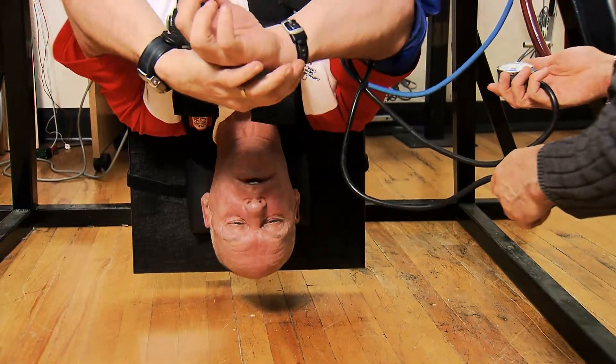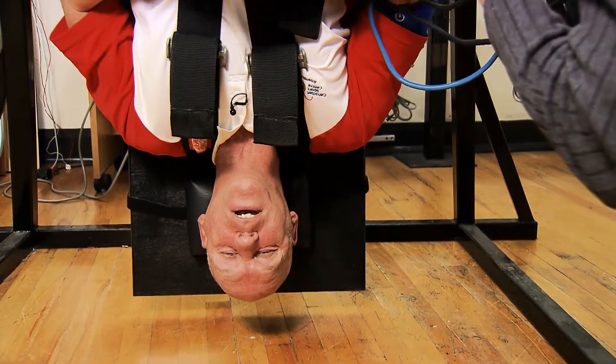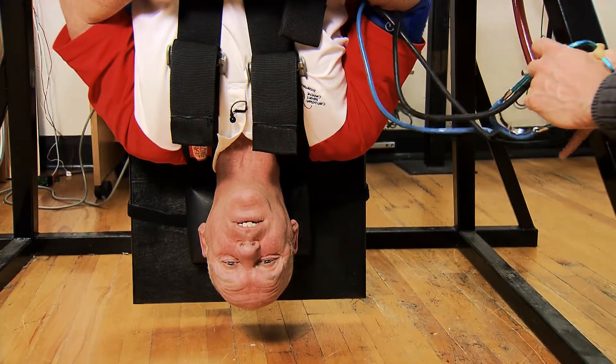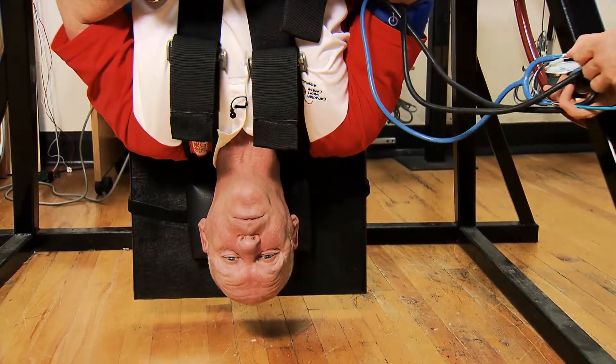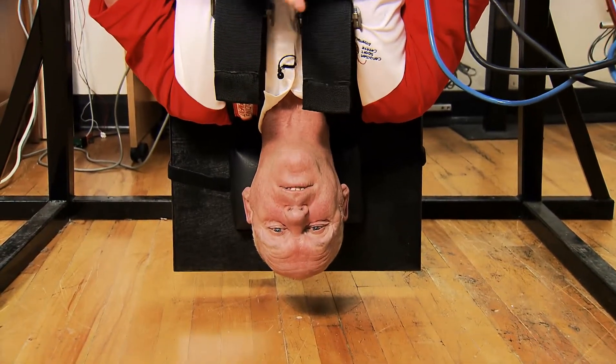I'll take a look at my heart rate — remember, it was 70 before. It's 62 right now. Blood pressure is 110 over 65. So heart rate has dropped from 70 to 62, and blood pressure has dropped from 130 to 110, and diastolic from 75 down to 65.